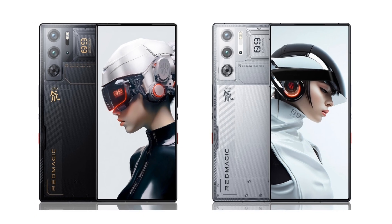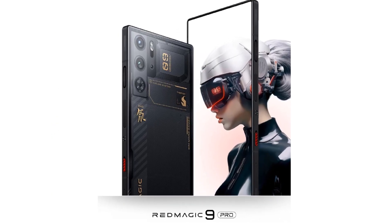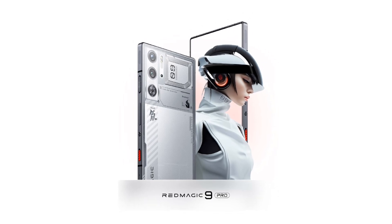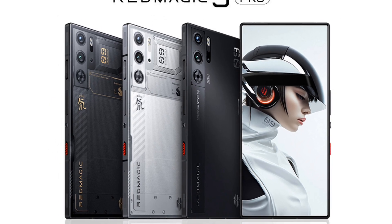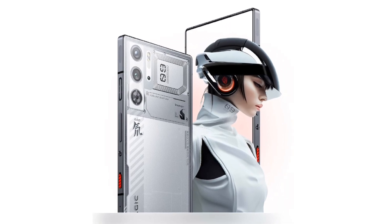First off, check out that straight plate design — a sleek, futuristic look that's sure to turn heads. It's available in three killer colors: Dark Knight, Deuterium Front Transparent Dark Knight, and Deuterium Front Transparent Silver Wing. Choose your weapon wisely.